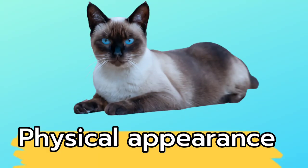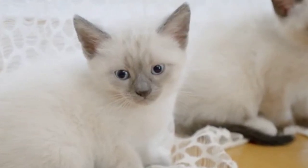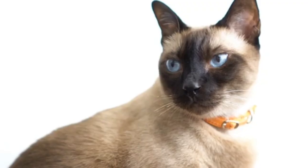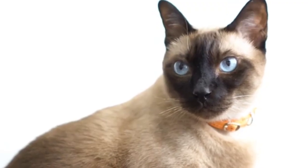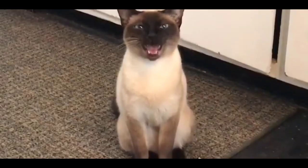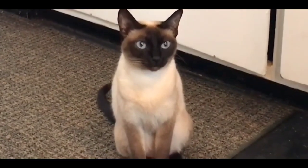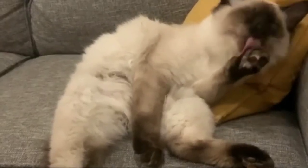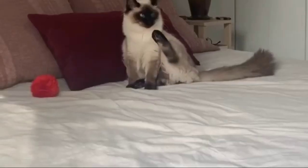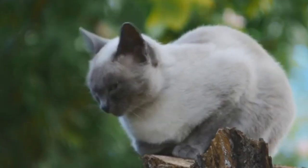The Siamese cat is distinguished by its slender body and acrobat-like anatomy, with long and elegant necks and legs. They have short, lustrous hair that is lighter on the body and darker toward the extremities. Their distinctive coat color is usually cream or silvery gray, with a darker muzzle color matching the tail and paws. Siamese cats have lovely almond-shaped blue eyes that sparkle with love and mischief.